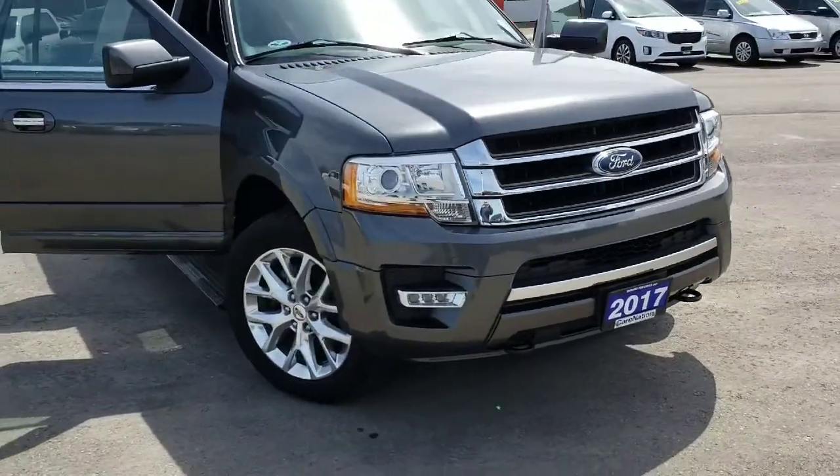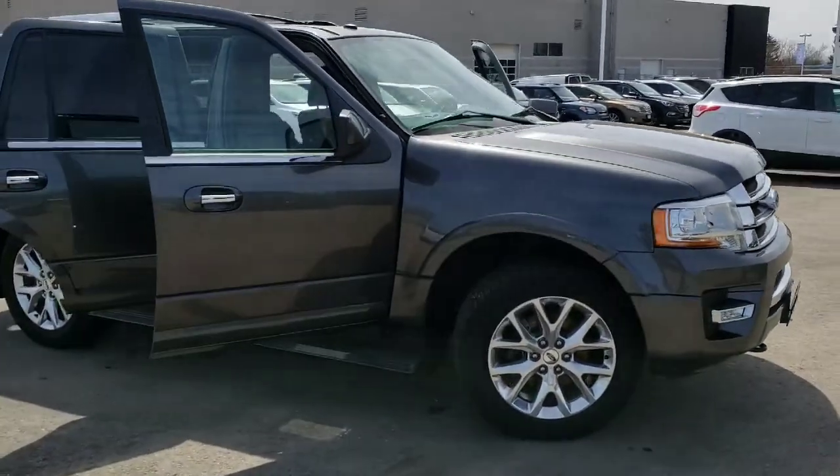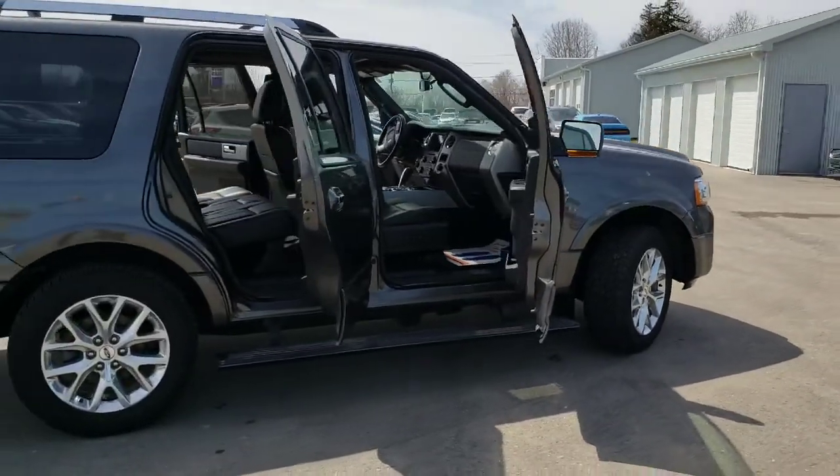Welcome to Northway Forward. My name is Bubba Clinch and we're taking a look at this 2017 Ford Expedition Limited Edition. It has all the luxury features that you would want in a long road trip.